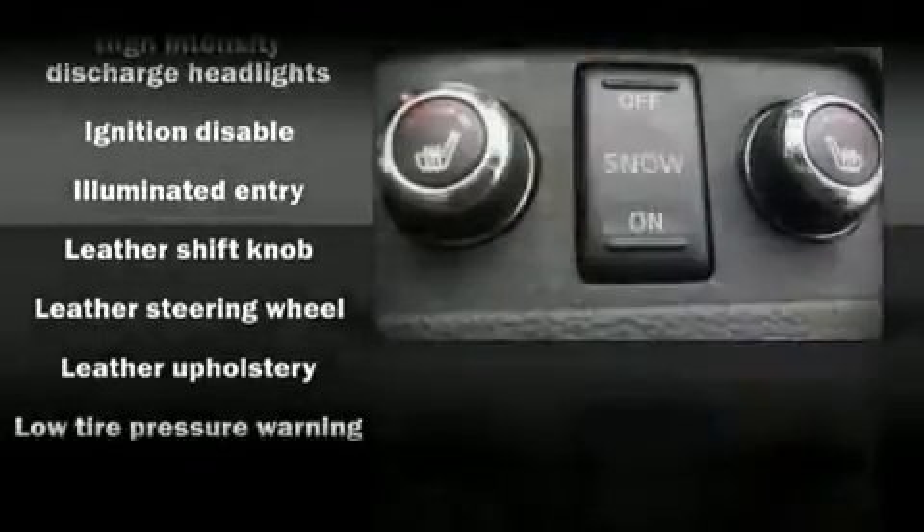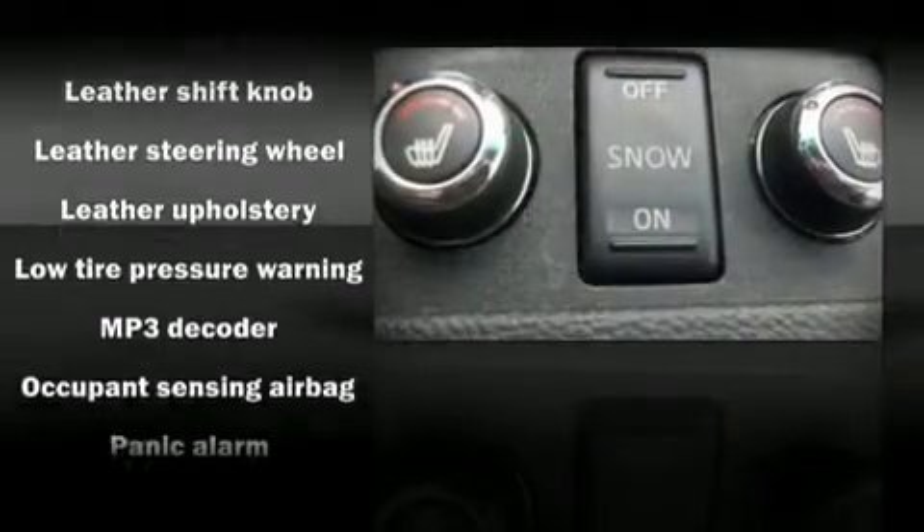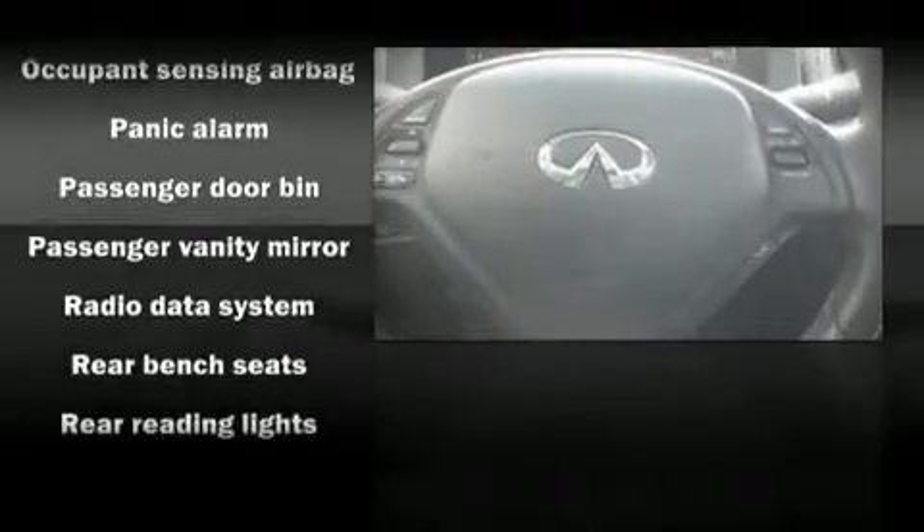Passengers are protected by various safety and security features, including front side impact airbags, head curtain airbags, traction control, and four-wheel disc brakes with ABS.